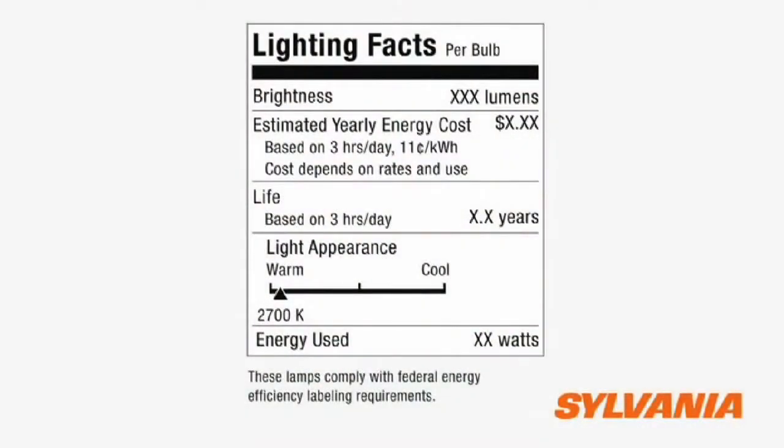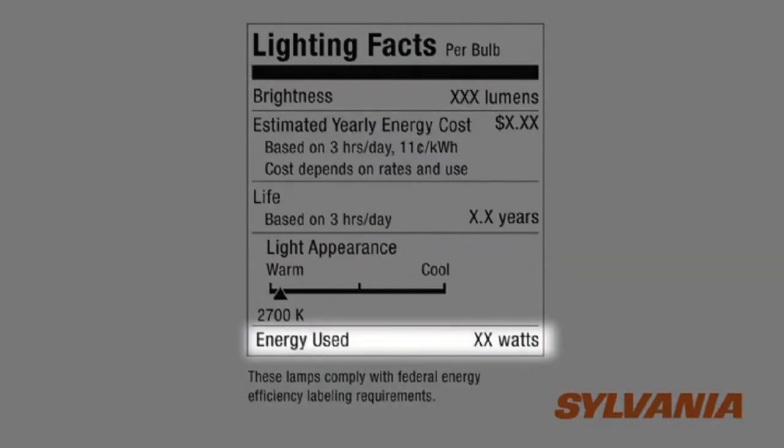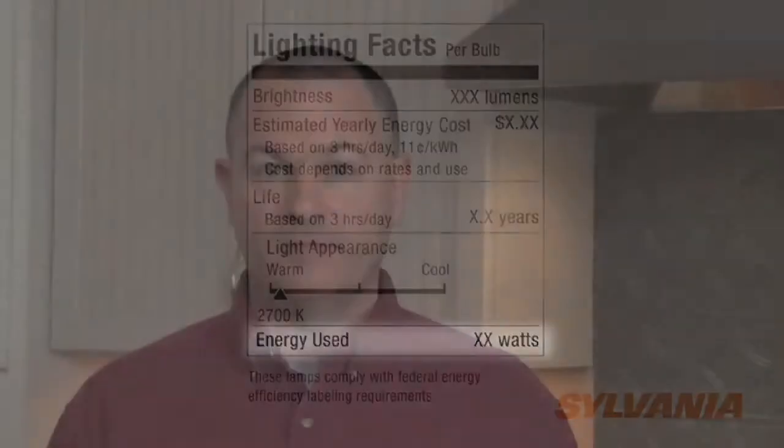The final part of the equation is wattage, and that's something folks are more familiar with. In the past, it was commonly thought that watts was a measure of the lamp's output. But as we just saw at the top of the label, lumens is the measure of light output. Watts is actually a measure of the electricity consumed to operate the lamp. More energy efficient lamps, such as compact fluorescents and LEDs, can produce the same amount of lumen output as incandescent bulbs while using less energy, or watts.